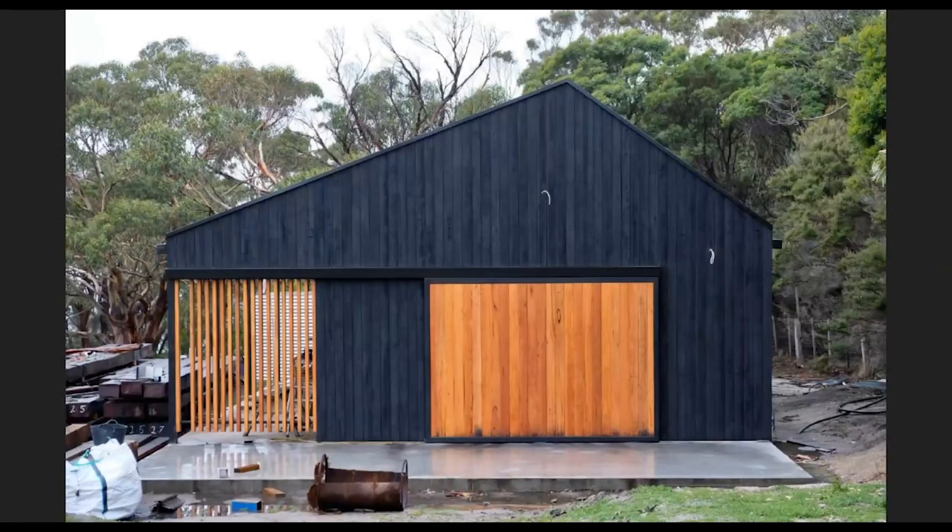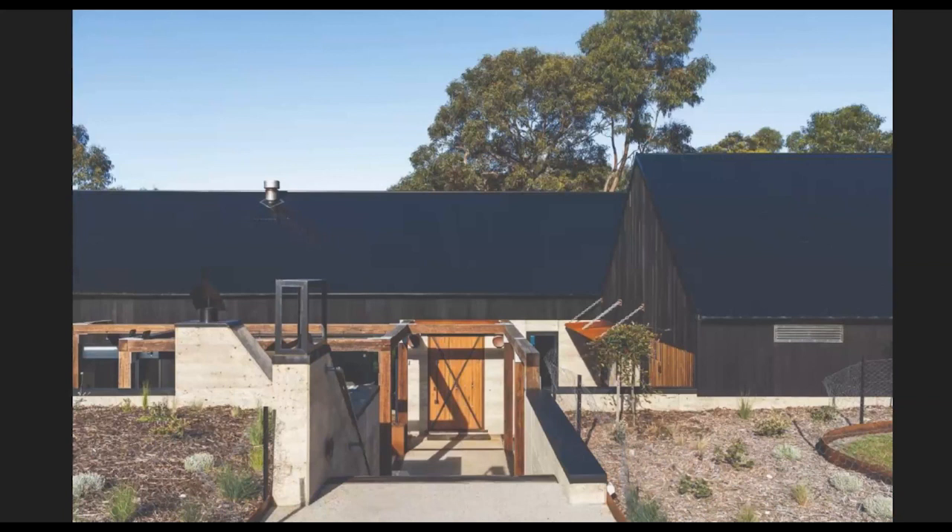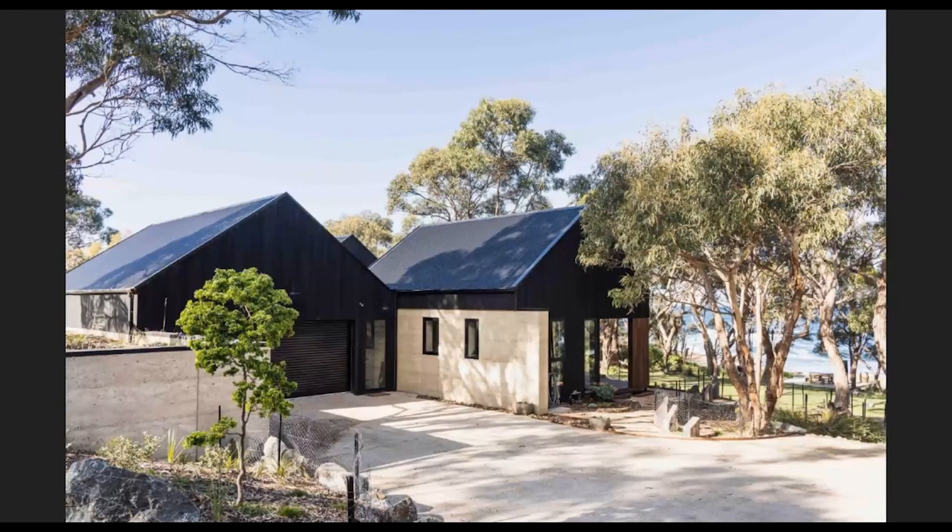The shed was the first of the two buildings to go up and set the tone for the home to follow. In this case, silver top ash was used and was charred by hand on site. A set of entry steps leads guests into the courtyard and unveils a rich material palette of rammed earth, charred timber, quarry-in awnings, and a timber arbor. The driveway peels around the south and forms the daily entrance for the owners.